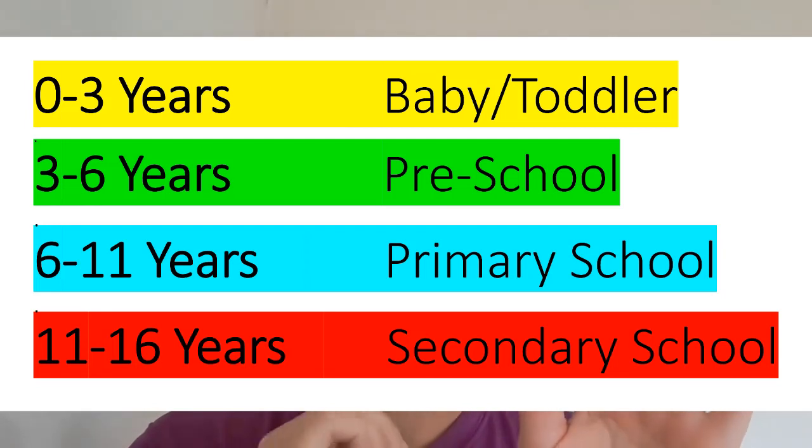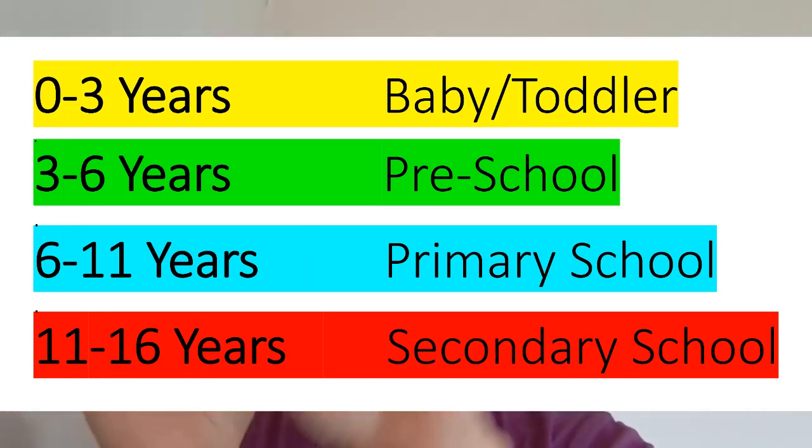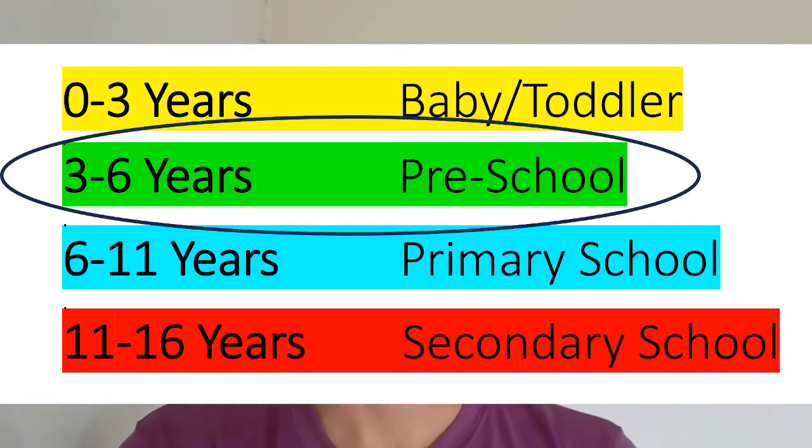This is going to be the first of four videos I do, and each one will focus on a different age group. I've split them from zero to three being baby/toddler, three to six being preschool, six to eleven being primary school, and eleven to sixteen being secondary school. This video focuses on preschool, which is three to six years old — which is in fact the age group of two of my children.